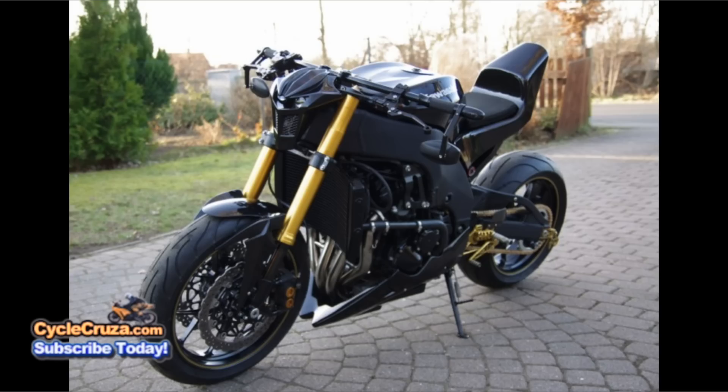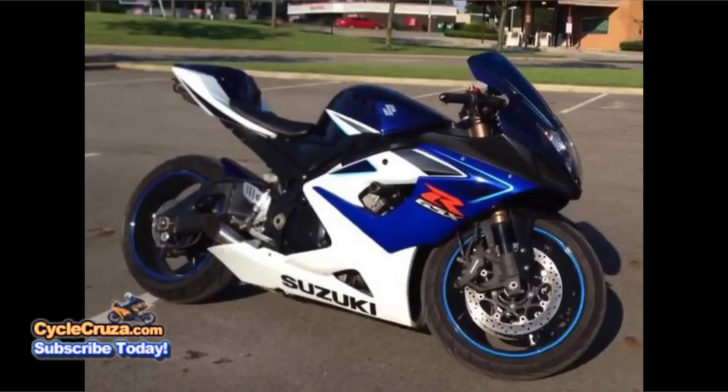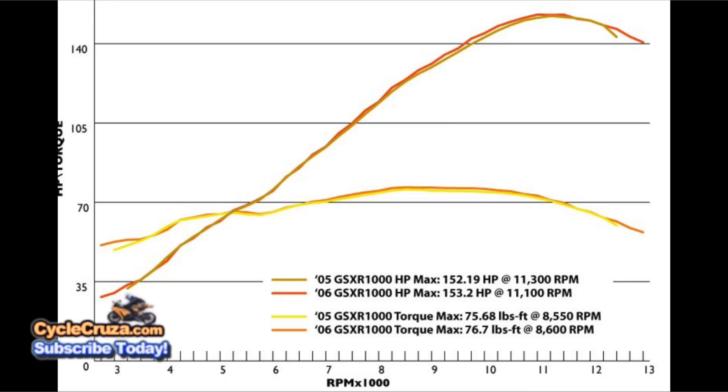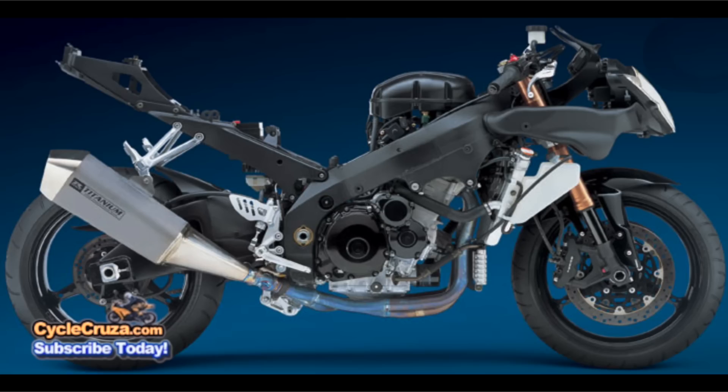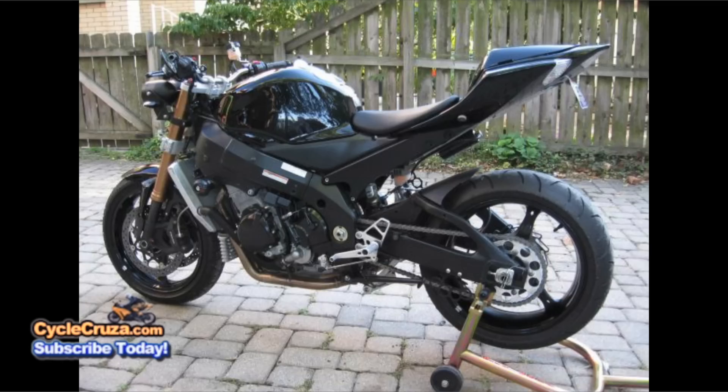Number three: the K5 or K6 Suzuki GSX-R 1000 — arguably one of the best Gixxers ever made and highly sought after still after all these years. It has 153 horsepower and 77 pounds-feet of torque at the rear wheel, and can run a 9.8 quarter mile, weighing only 439 pounds wet. Strip the fairings, add a full aftermarket exhaust system, power commander, higher bars, and a bigger rear sprocket — this could be a proper Street Fighter.